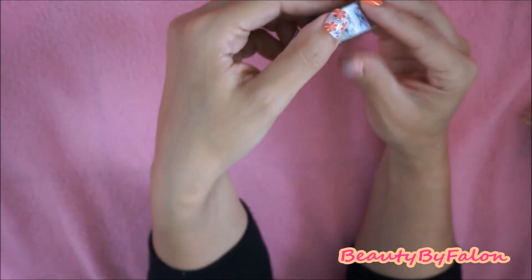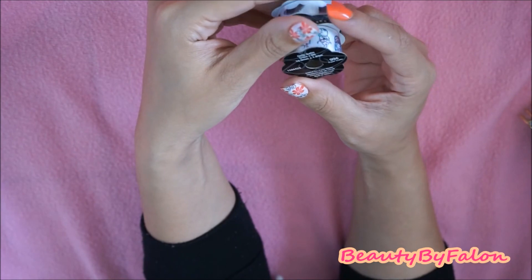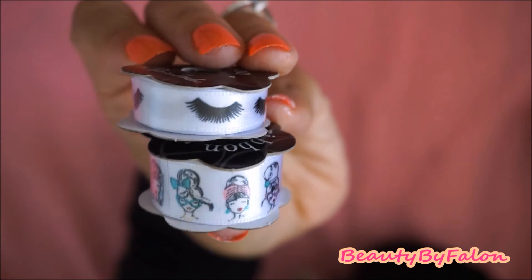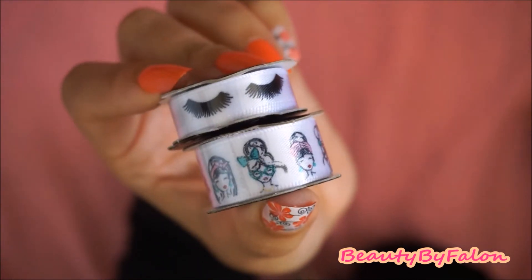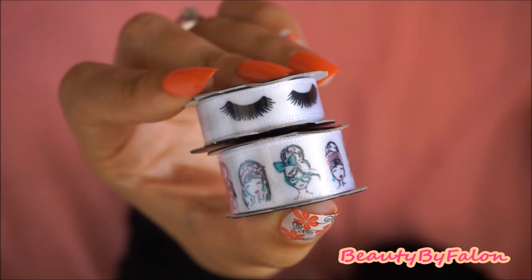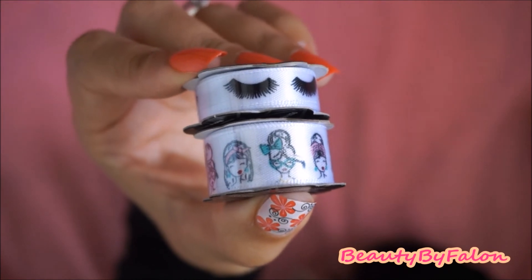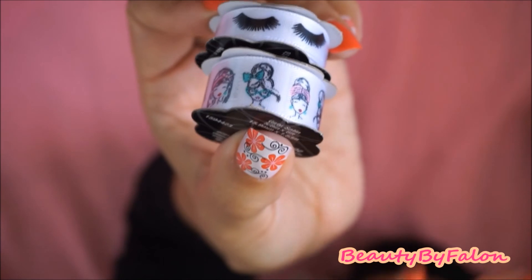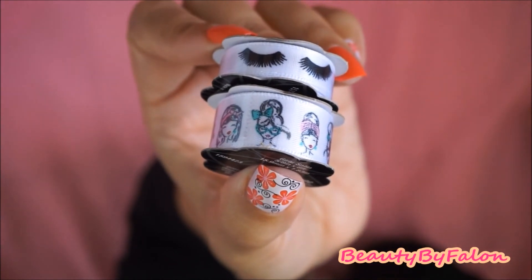And the last thing I got were these two little mini ribbons. This one is girly satin and this one is eyelashes — really cute. I think I'm going to make paperclip little things with these or bows or something. These were $0.99 each and they were in the aisle by the washi, where I found the washi tubes.